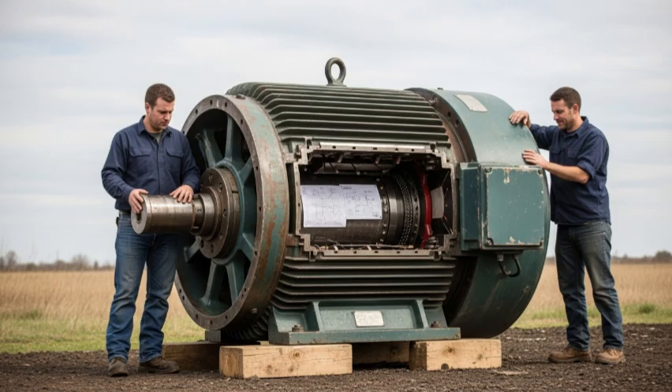The brothers' initial calculation of scrap iron value had suddenly been replaced by a multi-million dollar valuation based on rare earth strategic alloys and classified technology. They realized that selling the motor for scrap iron would have been a catastrophic mistake, destroying a piece of scientific history.